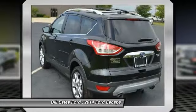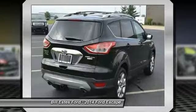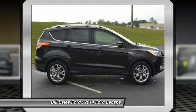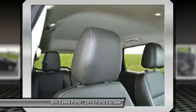Four wheel drive, power liftgate, remote engine start, air conditioning, four wheel ABS, adjustable steering wheel, power steering, driver lumbar, driver airbag, keyless entry.